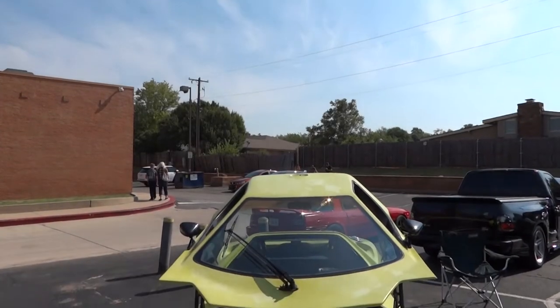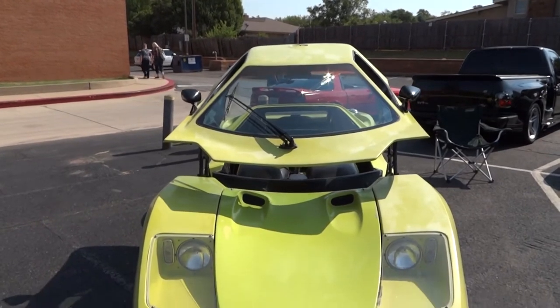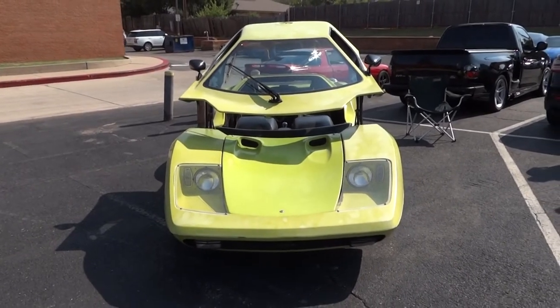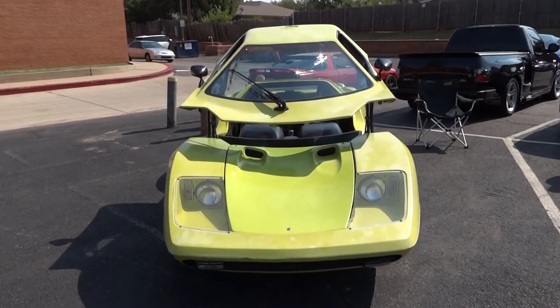With all the ownership changes, there were only about a thousand produced total under different names and different variations of the car. They have a Sterling GT, which is basically the same thing without all the extra lines — it's a slightly smoother body with a bigger cockpit and bigger engine compartment. They only produced maybe a hundred of those.